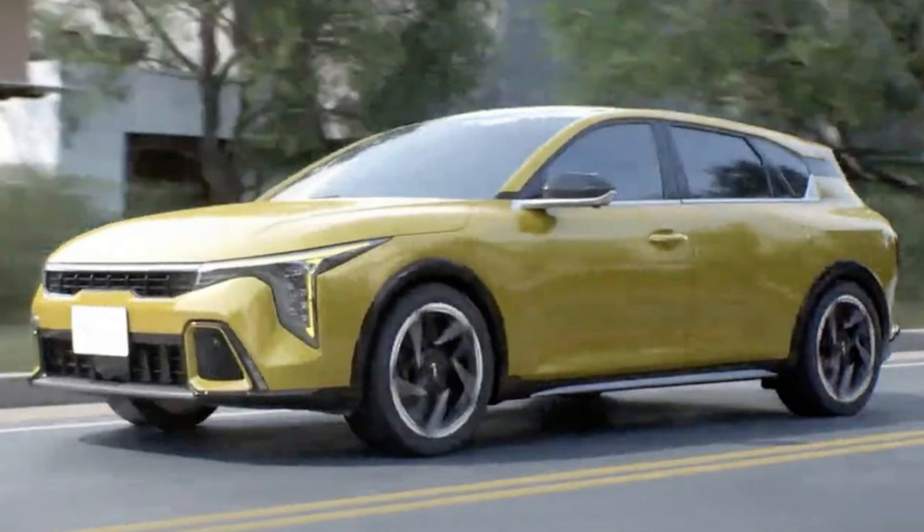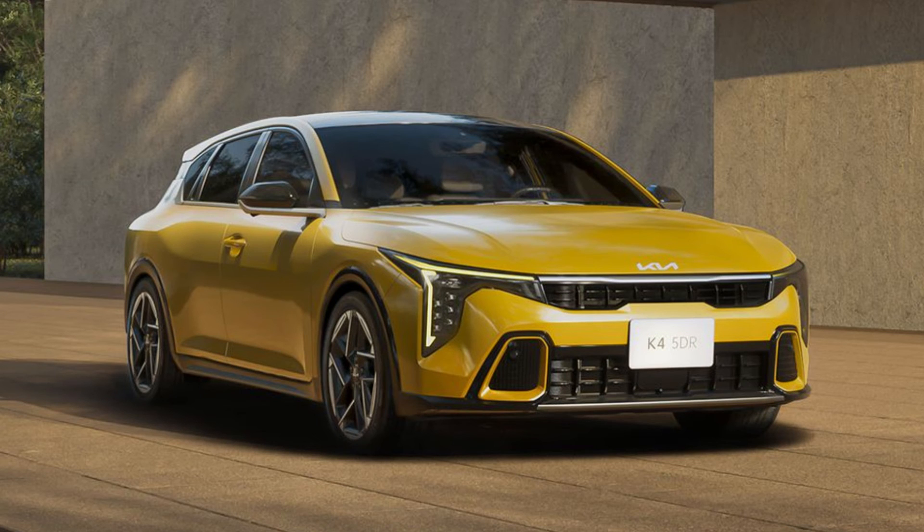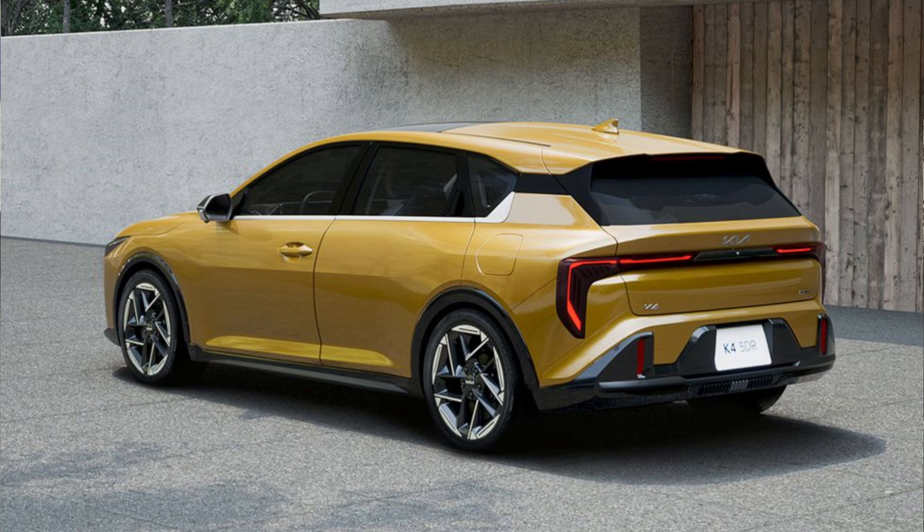As for the name, Kia has tentatively referred to it as the K4 5-door hatch. While the official name is yet to be confirmed, we're eagerly waiting to see what they settle on. As for when you can expect to see this hatchback in the US — while Kia hasn't given an exact date, they've assured us that it's coming at a later date. Given that the K4 sedan is scheduled to hit the market in the second half of this year, we can optimistically expect the hatchback to follow by the end of the year or early 2025.